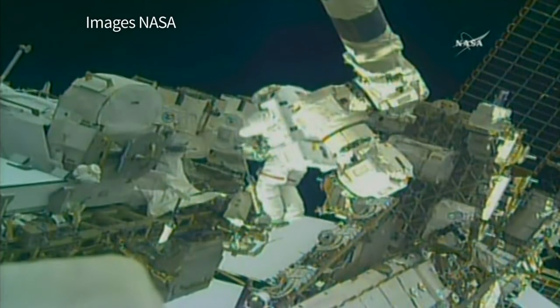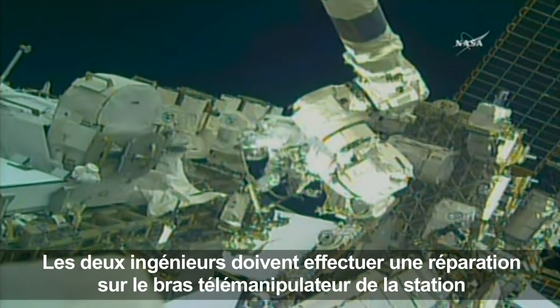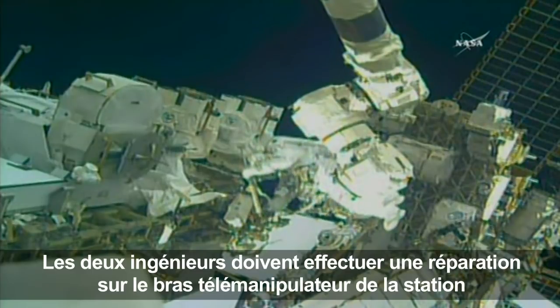You can see very clearly right by Mark Vande Hei there are two latching end effectors on the left-hand side. That's the one.